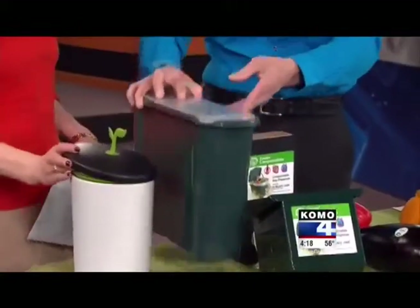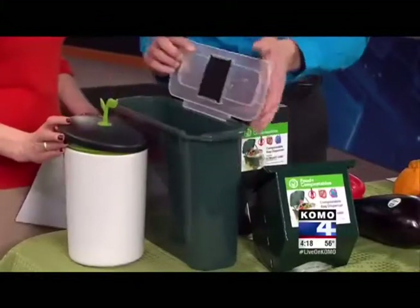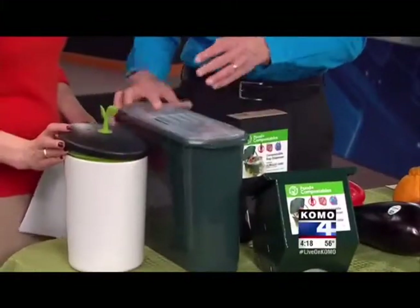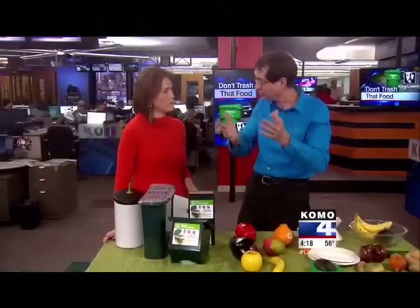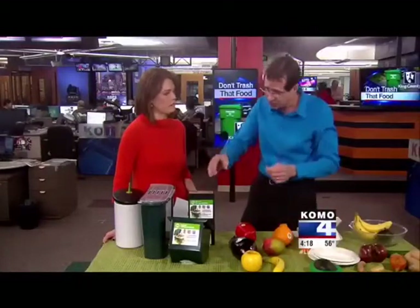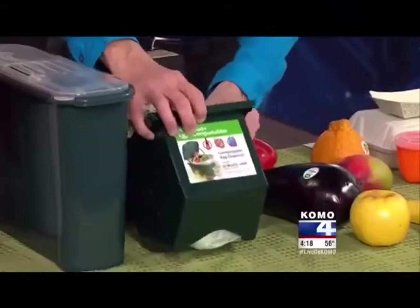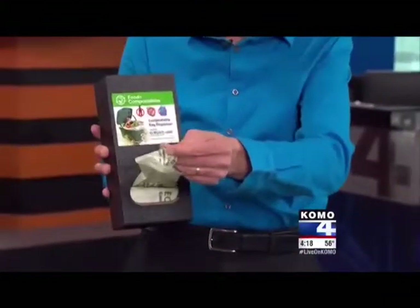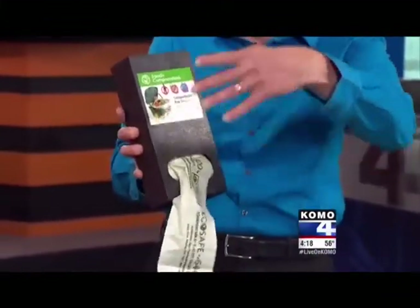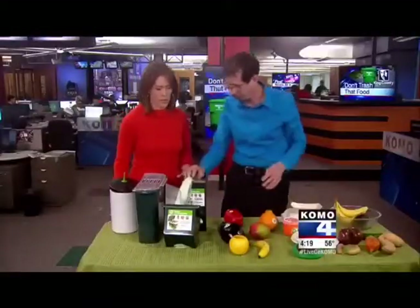And then this one is a slim-line model from Bosmere — it can really tuck into different places in a cabinet or under the counter, also with the filter. Because these new rules apply in apartment buildings too, the city is trying to help people make it easier. A company called EcoSave sells dispensers that apartment managers can put in their buildings, so when people dump their food waste in the general area they can grab a new bag. Easy and quick.